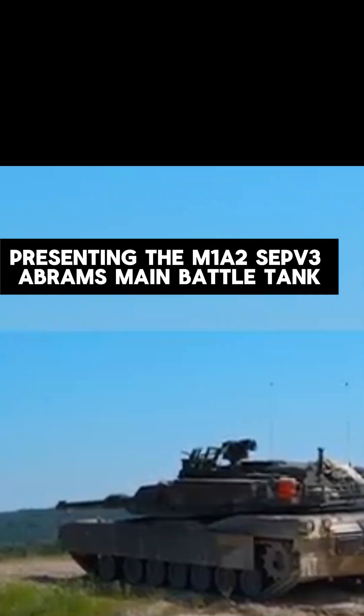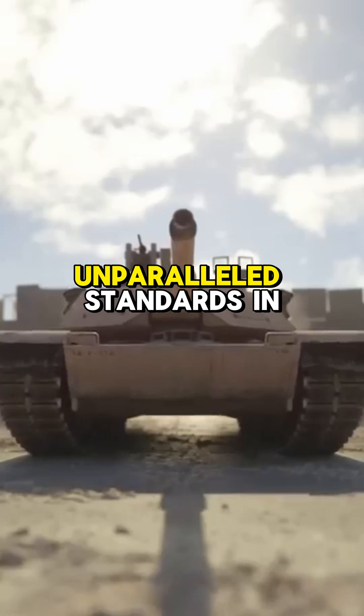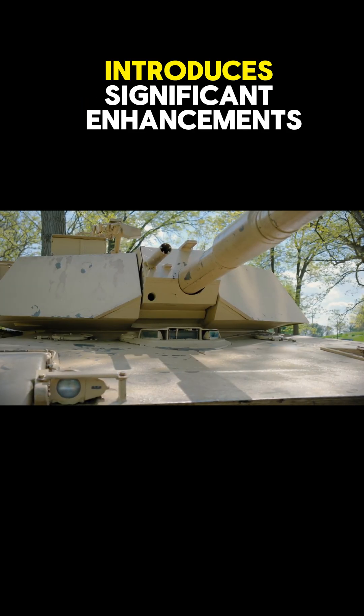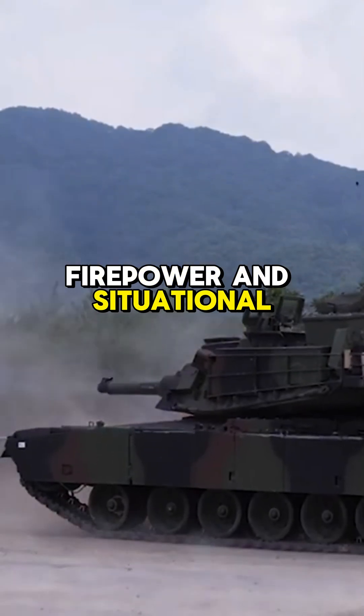Presenting the M1A2 SEPV-3 Abrams Main Battle Tank, a pinnacle of modern military engineering, setting unparalleled standards in battlefield dominance. This latest evolution of the Abrams series introduces significant enhancements in protection, firepower, and situational awareness.